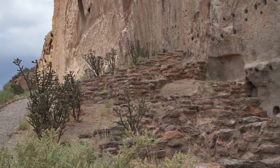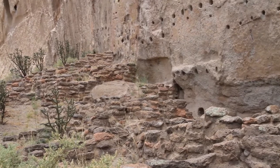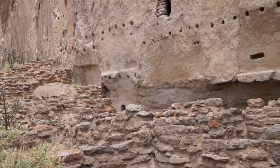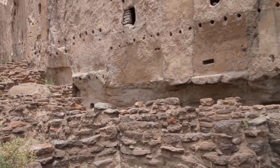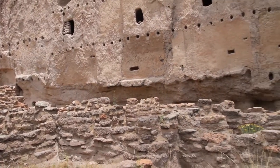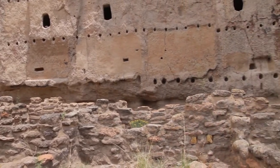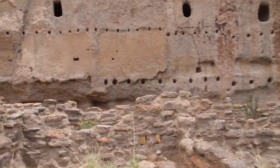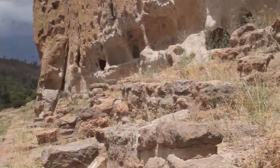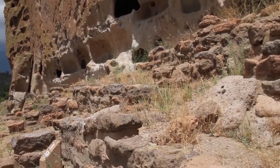Farther along the trail, visitors have the opportunity to walk past Longhouse, which is another set of cliff dwellings. What separates Longhouse from the other cliff dwellings is that the ancestral Puebloans built rooms against the base of the cliff wall with openings leading into the cliff. You can gauge how tall Longhouse used to be by looking at the beam holes chiseled into the cliff face. Looking at the ruins makes me wonder how Longhouse used to look with people going about their daily lives.